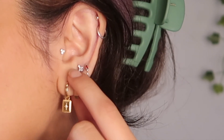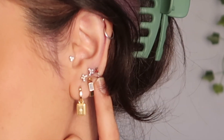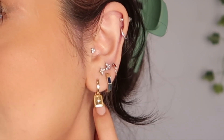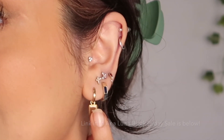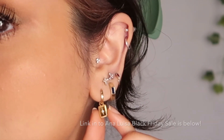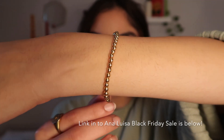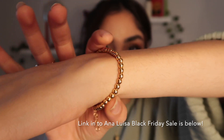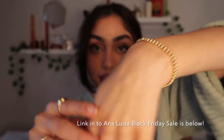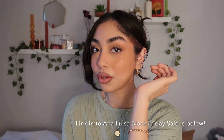Let me show you the pieces I picked. This lapis hoop is a beautiful hexagonal shape — I love it. It's 14-carat plated on sterling silver, so no tarnishing, and lapis is just a gorgeous stone. Then I have the cruise earrings — I've been obsessed with these little pendant-looking earrings. This one is cubic zirconia, 18-carat gold plated on sterling silver. It's such a cute stacked look. I also have this dainty bead bracelet — all the beads are so close together. It's probably one of my favorite pieces I picked.